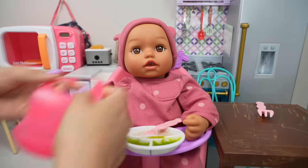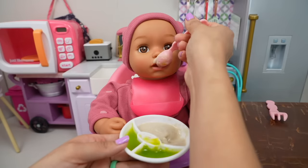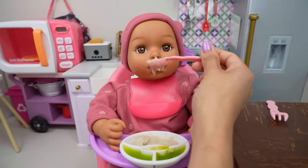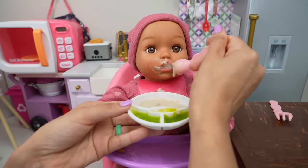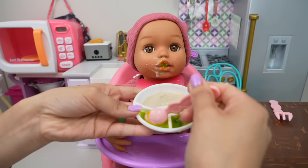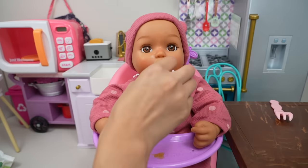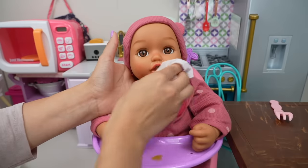Someone is ready to eat. So she's going to put on her bib. Let's begin by feeding her oatmeal — that's one of her favorite things to eat in the morning. Let's give her a little bit of the pear doll food. Is that yummy? Feeding little ones can get very messy, as you can see.